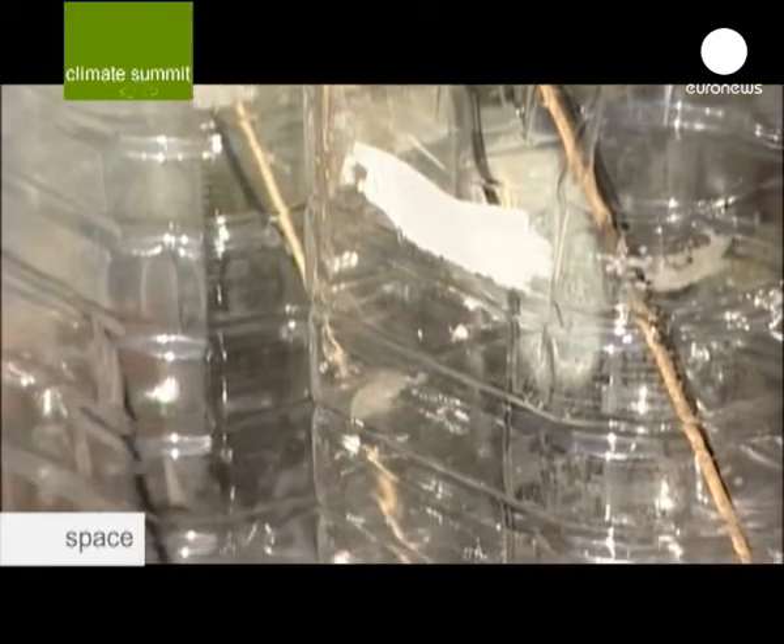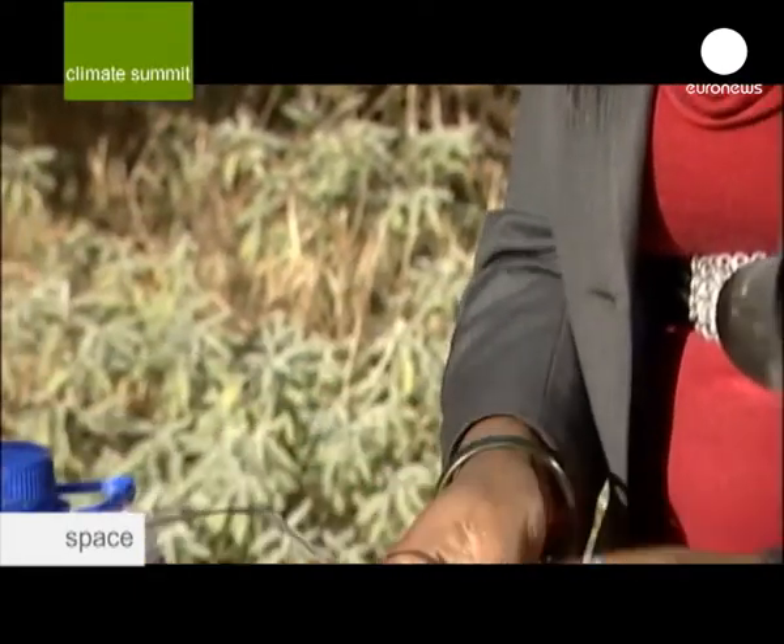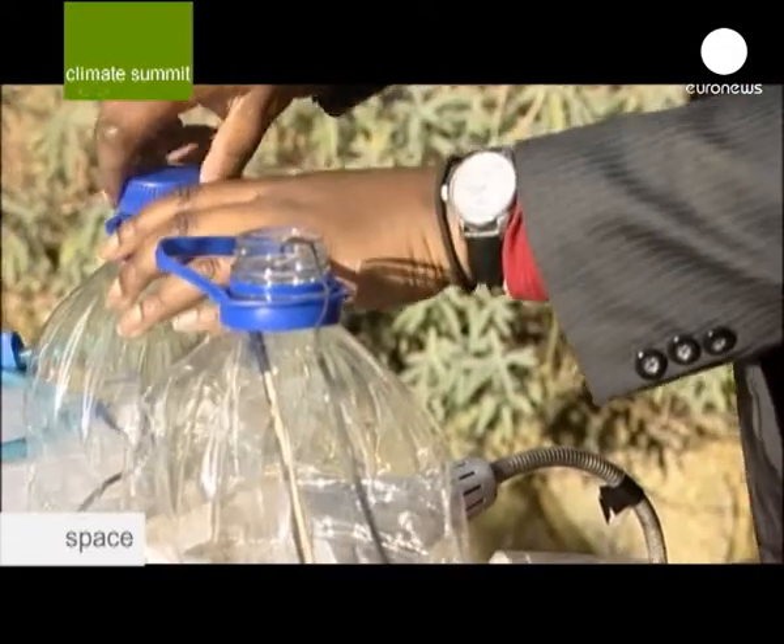Say these bottles represent two different planets. Bottle one has a higher concentration of carbon dioxide in the atmosphere, and bottle two is normal atmospheric air, just like we know here on Earth. What I want to do is inject some carbon dioxide.